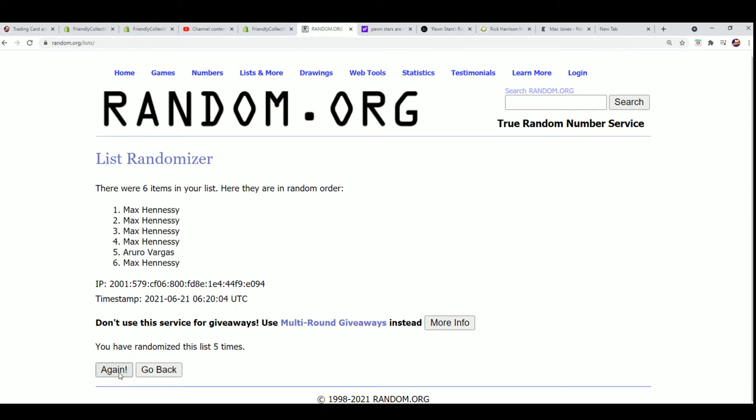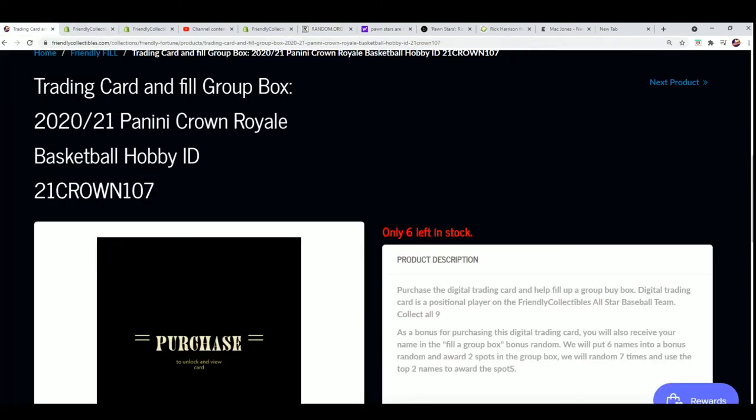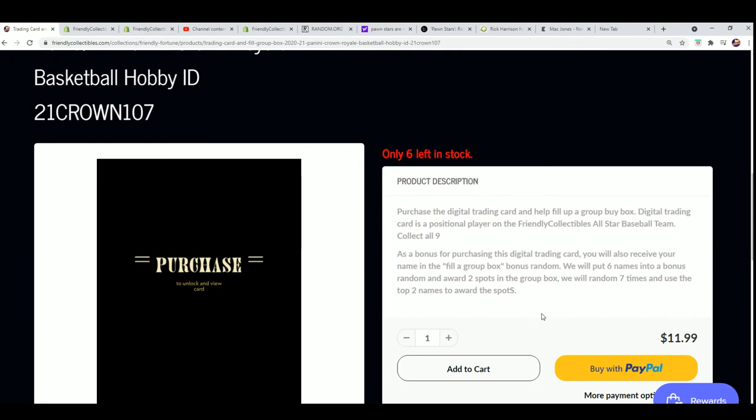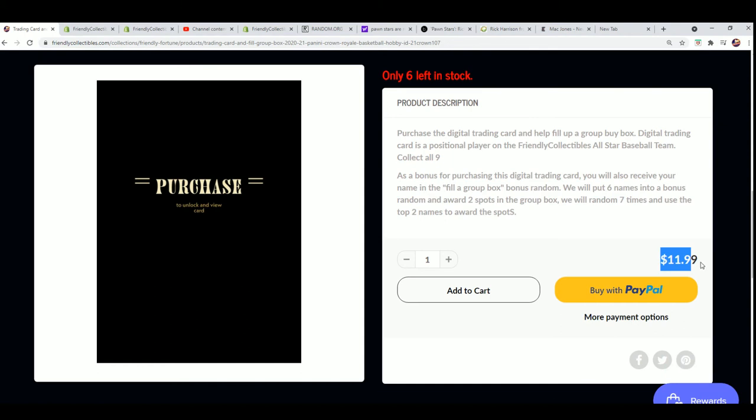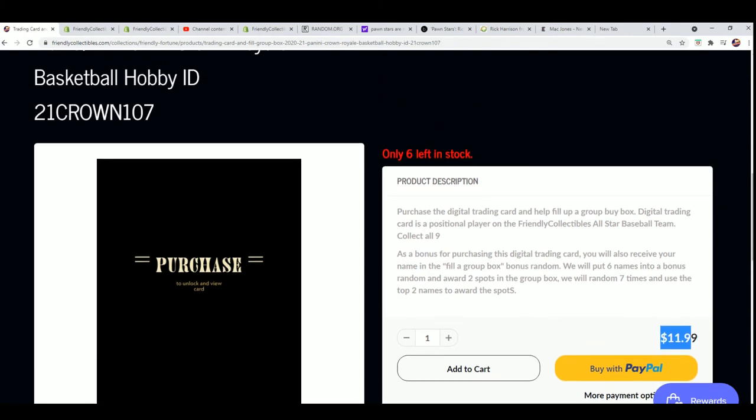Lucky number seven. Congratulations, Max — you're going to have two spots in Crown Royal. Way to go. Winning your way in for $11.99 in Crown Royal basketball. That's what it is to get in there. He won his two spots and those are actually worth four teams.